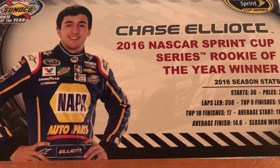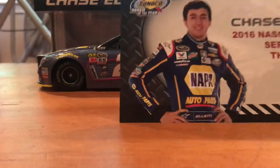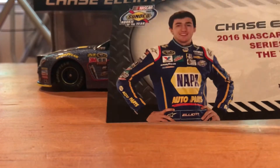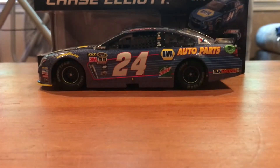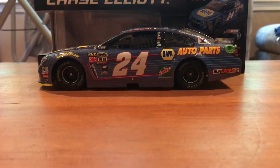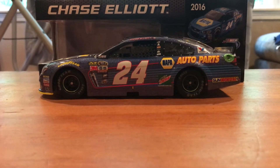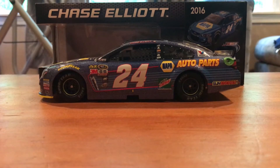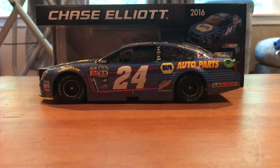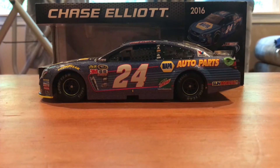His average starting position was 11.3 and his average finish was 14.6. He did not win in his rookie year, but he had 10 top 5 finishes — I think 3 of them were 3rd and 2 of them were 2nd, and both of the 2nd places were at Michigan. He's got what, 7 Cup Series wins now? I'm surprised he hasn't won at Michigan yet, considering how close he came a lot of times.